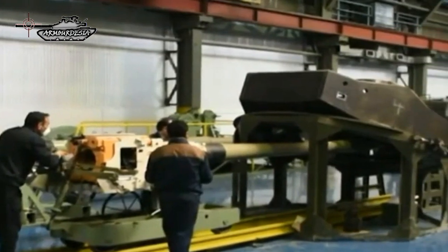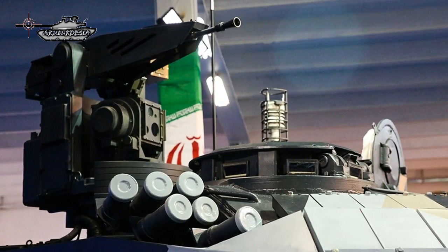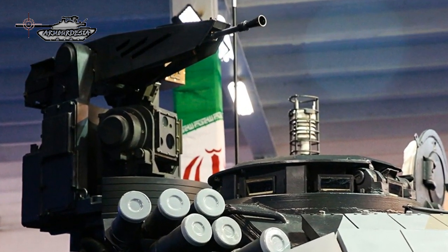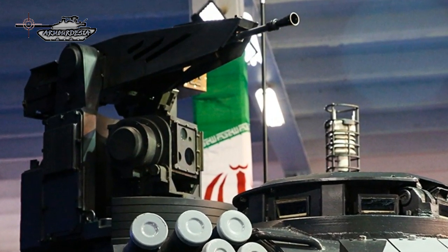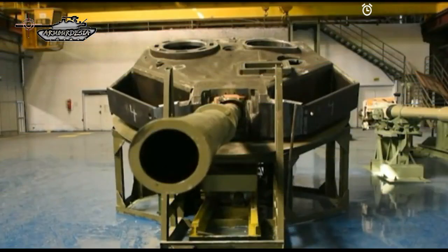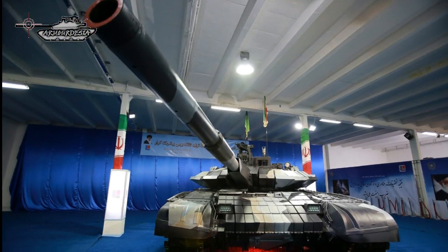The vehicle is equipped with torsion bar suspension including six road wheels on either side of the hull. The main gun fitted to the Karrar MBT is a 125-millimeter smoothbore gun. The secondary weapon includes a remote weapon system (RWS) mounted with a 7.62-millimeter machine gun. The 125mm gun can fire armor-piercing fin-stabilized discarding sabot (APFSDS) and high-explosive fragmentation (HEF) rounds, and is equipped with a fume extractor and thermal sleeve. It can also fire guided missiles.